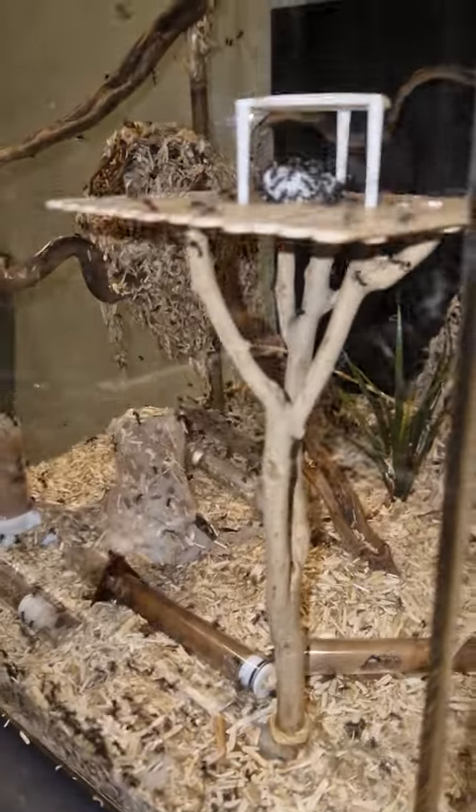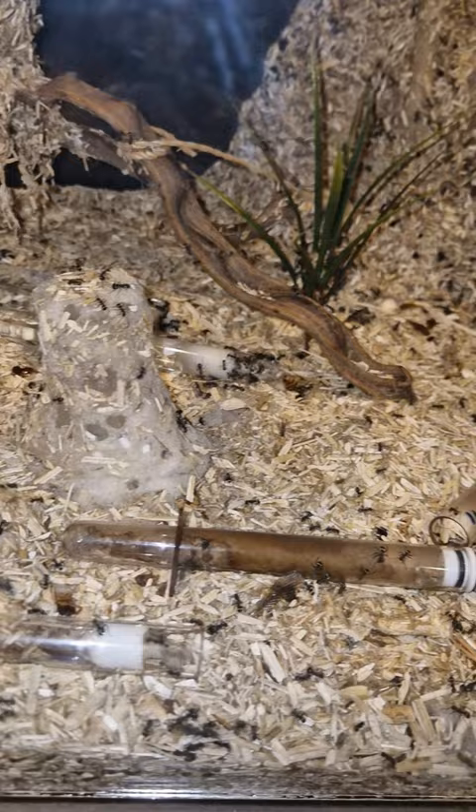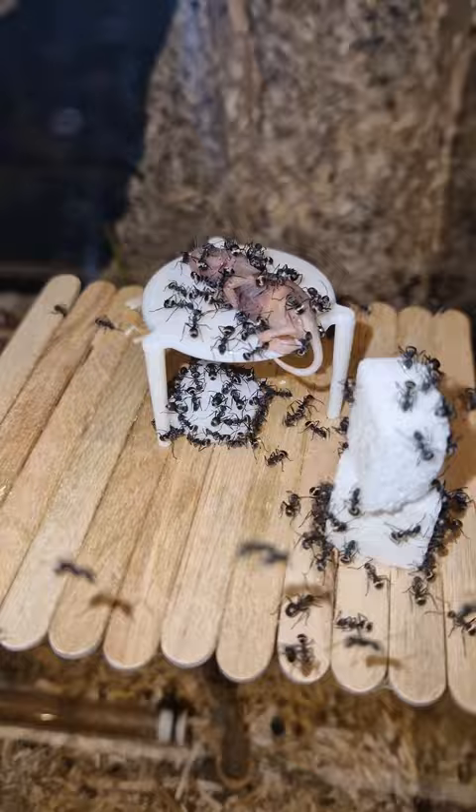In this beautiful setup I have a golden weaver ant colony, and every time I get back from a vacation they have a surprise for me. Before I left I gave them a mouse which contains enough protein to build, and when I returned from my vacation I was stunned.